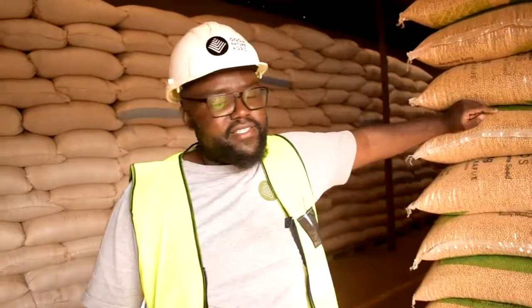Hi, welcome to Good Nature's Shed 3. Shed 3 is our dispatch shed. This is where we have all the processed seed that has gone through the machine and is ready for dispatch.